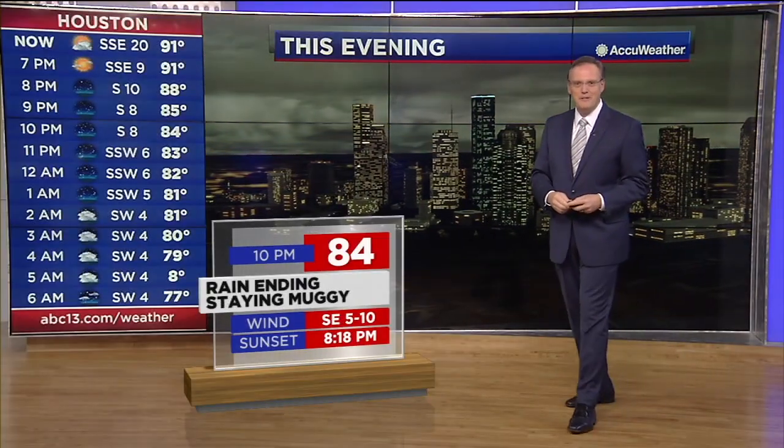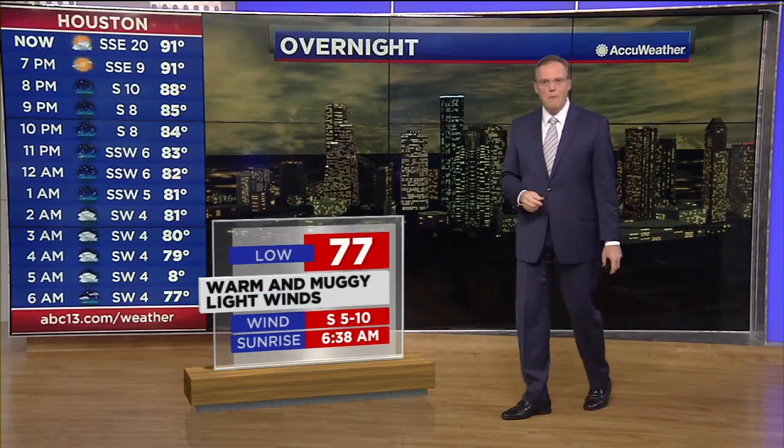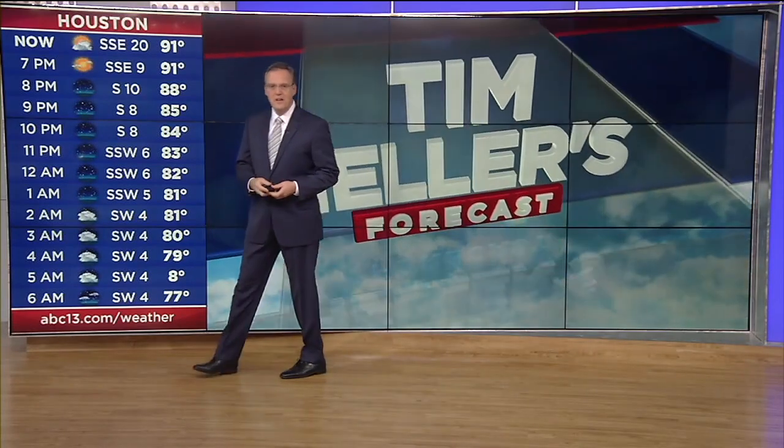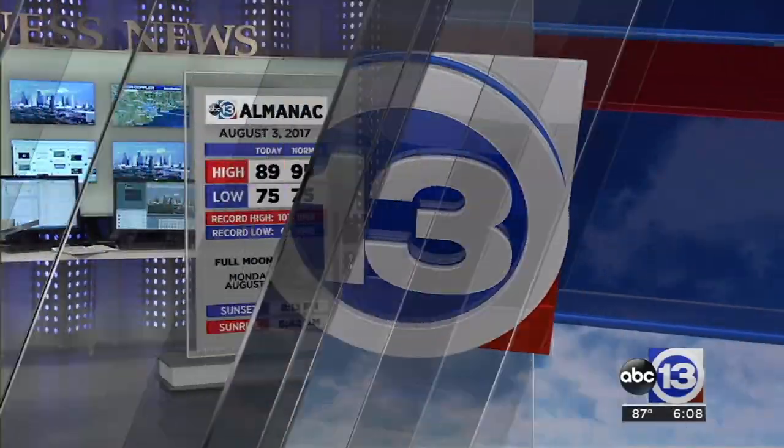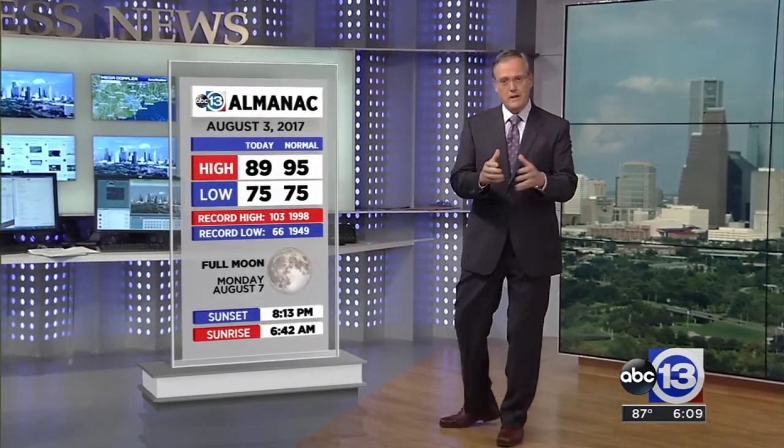84 degrees by 10 o'clock with rain coming to an end, staying muggy during the overnight. Tomorrow we're back up to 77 — a warm, muggy day with light winds. Partly sunny skies over Houston tomorrow with a high temperature back up to 98 degrees, and that feels-like temperature back to 107 degrees. Clouds covering Houston earlier today actually helped keep our temperatures down — we look cooler than normal, with a normal high of 95, but we only made it up to 89 degrees this afternoon. Still a little bit of rain coming from those clouds this evening.